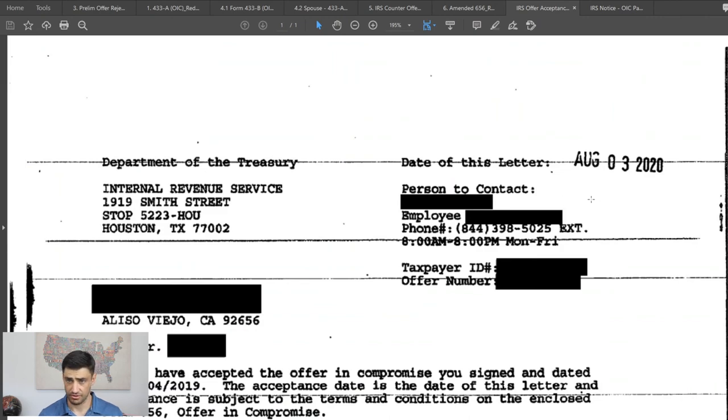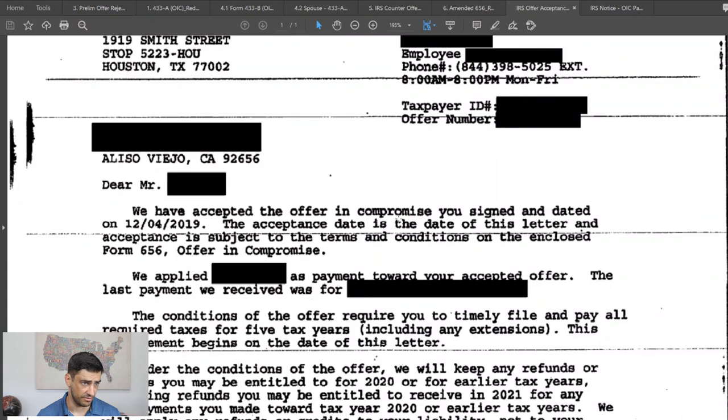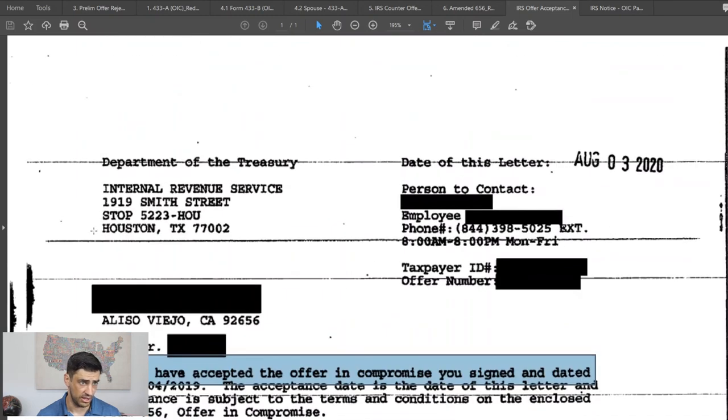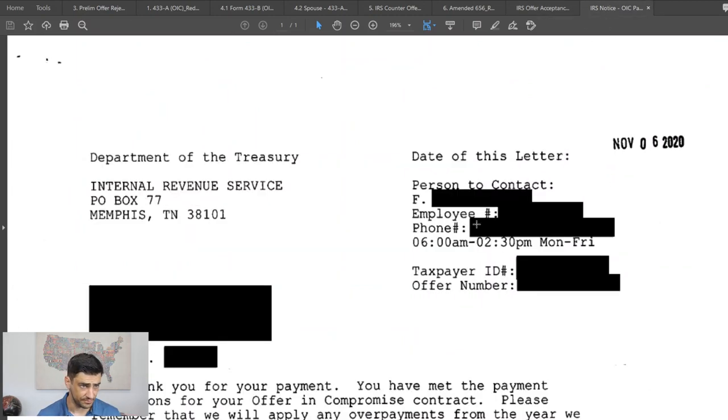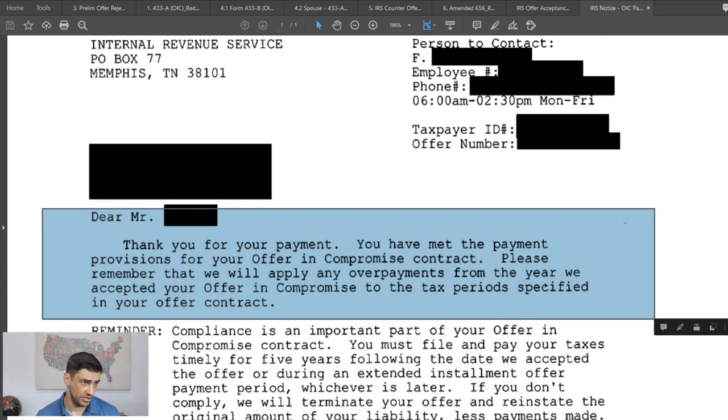We eventually got the letter: 'We have accepted the offer in compromise.' This is what I call the golden ticket for the offer in compromise. He then paid the remaining amount to the IRS — the full $27,000. The next letter says 'Thank you for your payment. You have met the provisions.' Once we get that, we're done — everything's good with the offer in compromise.